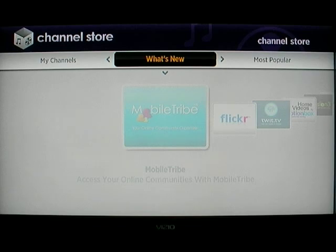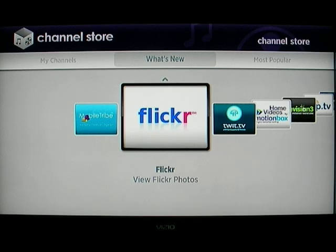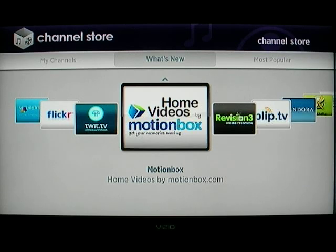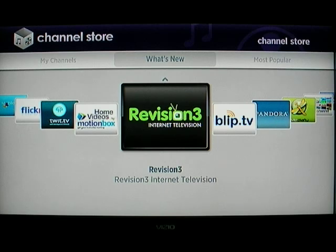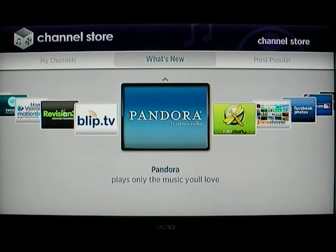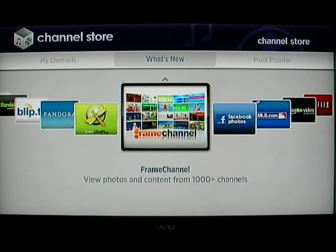Basically the channel store works like the rest of Roku — you've got a menu bar across the top. Let's take a look at what's new. Mobile Tribe gives you access to social media on Facebook, etc. Flickr — I have an account at Flickr for Hacking Netflix and a personal account as well — is a great way to view photos directly on the TV. TWIT: Leo Laporte added a video channel partly because of Roku's sizable market, estimated at 300–400,000 players. Motionbox lets you watch your own videos online. Revision3 is from the guys that started Digg. Pandora is the internet radio station. MediaFly is podcasts. Frame Channel lets you get snippets of information.